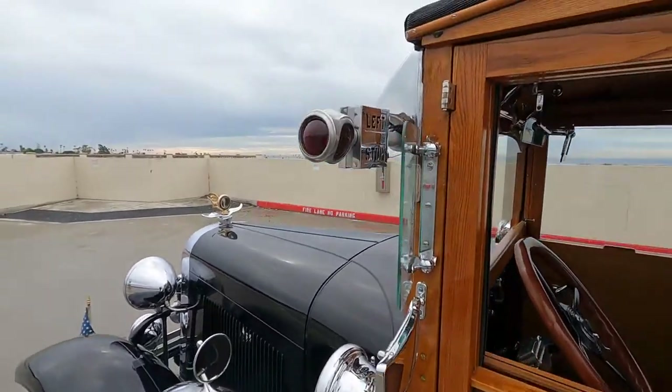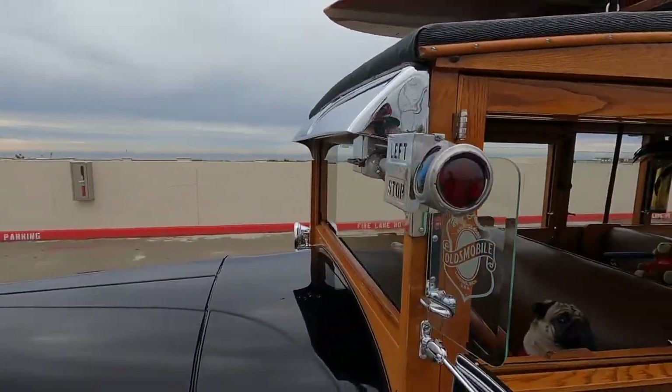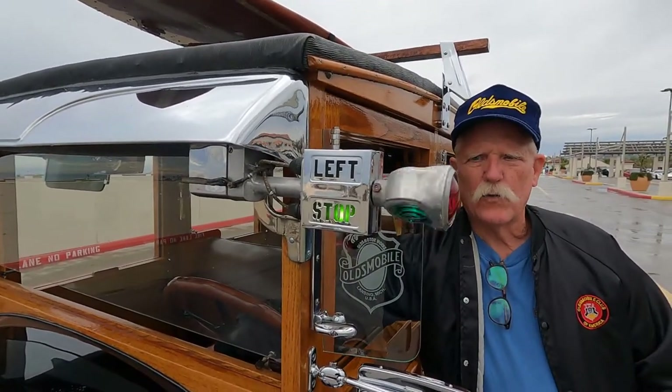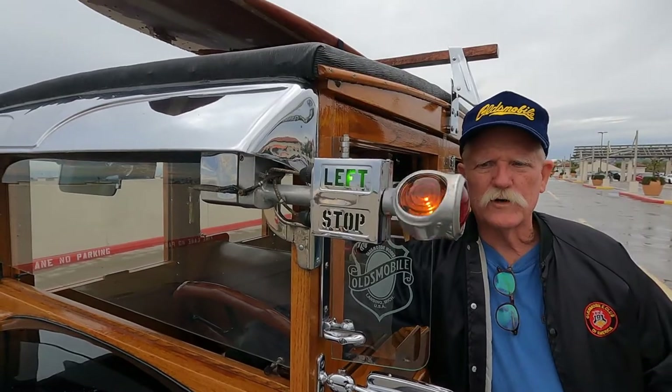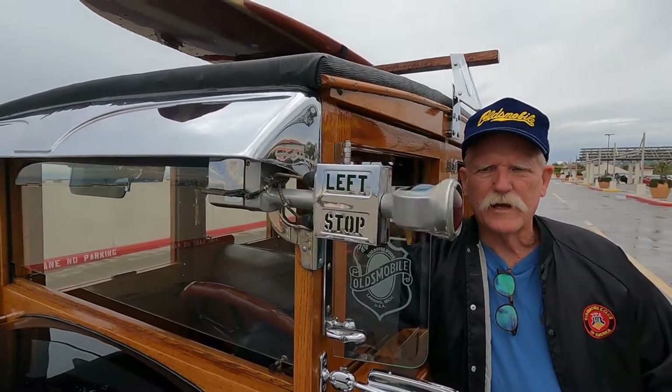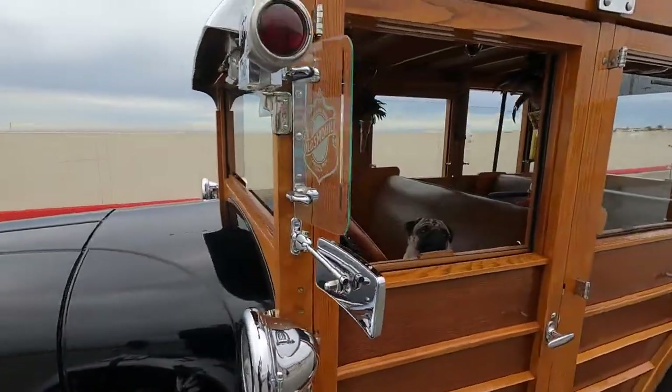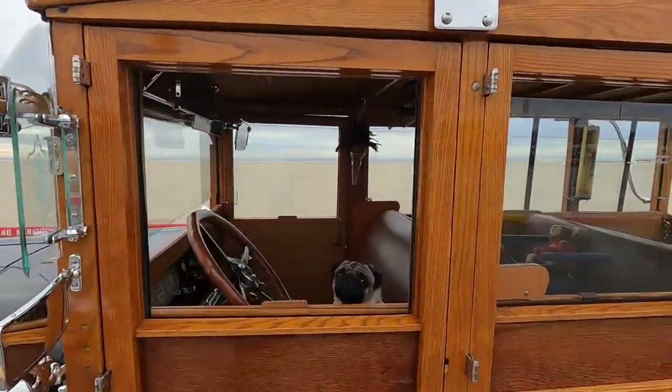There are a lot of other unique things about this, like the turn signals — or stop signals, correct? Yes, this was a custom order. Look at this — one direction or the other. At night it lights up the entire intersection. That's so amazing — it will certainly catch your eye.